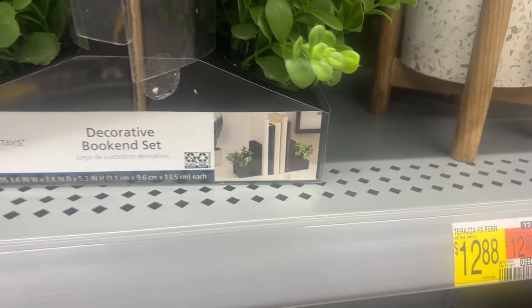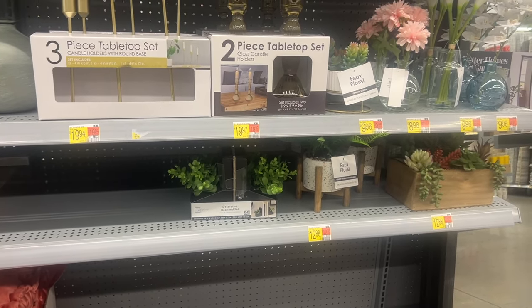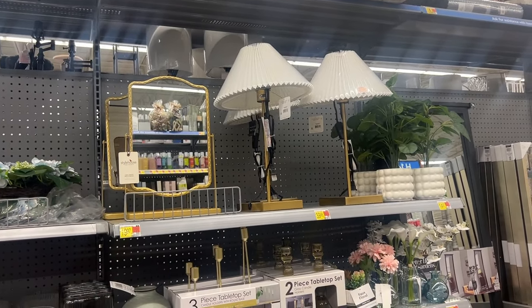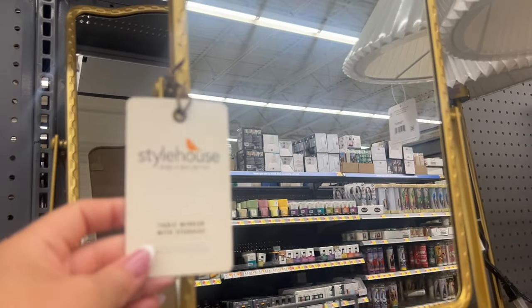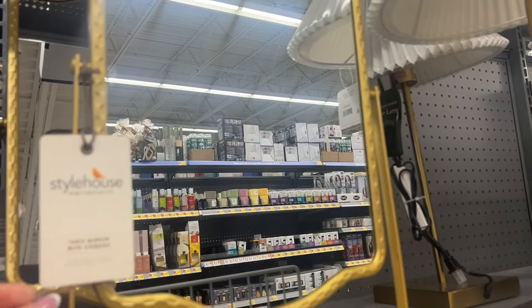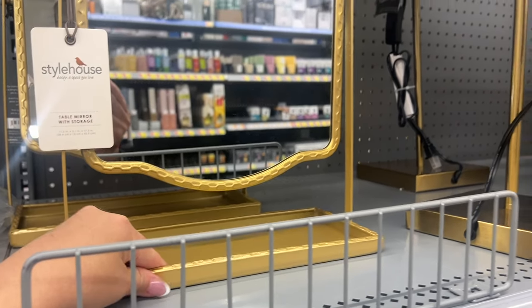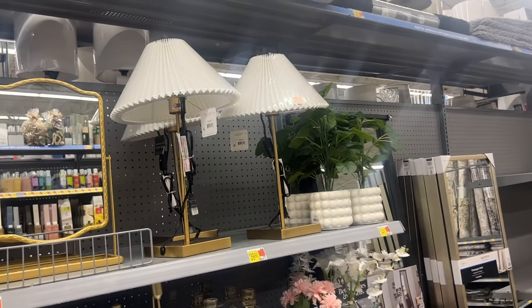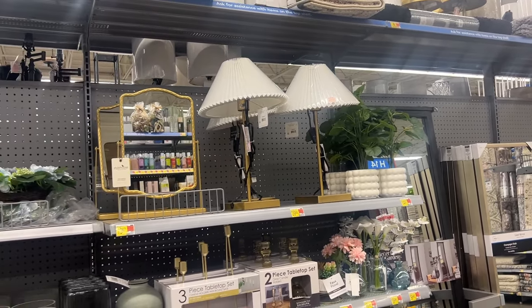So we saw those last time. That mirror is amazing, I love it. It is like the perfect size. It is a table mirror with storage because you can put things right here — it's just stunning. Love those table lamps too. The shade is just minimal, it's just really nice.